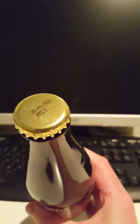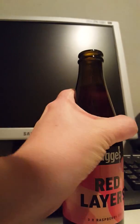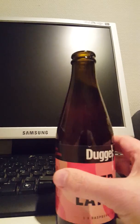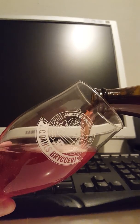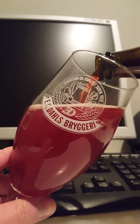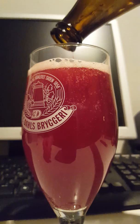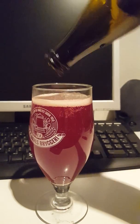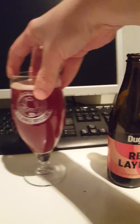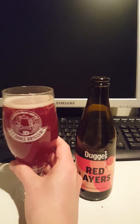There's the bottle cap — just a plain golden cap there. Let's get the beer out and see what we're getting. As you would expect from a raspberry sour beer, lovely light red raspberry color. Very very nice. Red Layers from Dugges and Jay Wakefield.